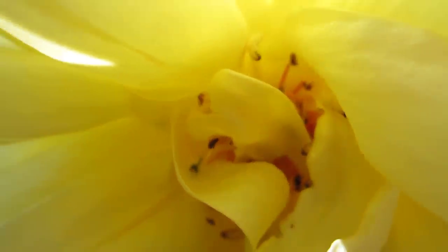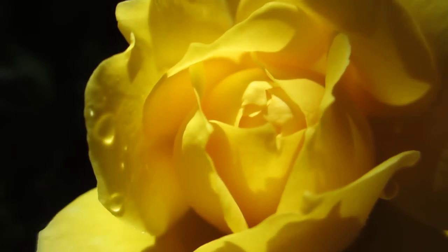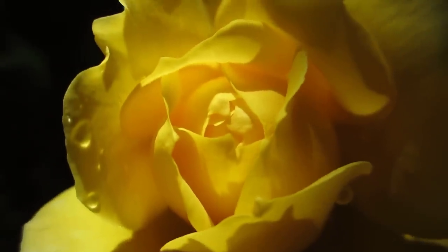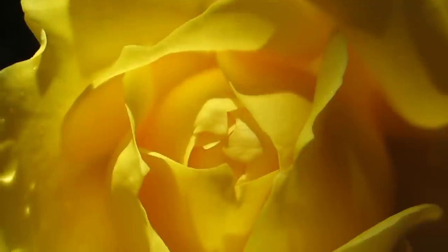Hello, good morning dear friends. I am in my backyard trying to do some video testing of my digital camera. I'm in front of a rose. This is the highest resolution — the movie theater resolution.